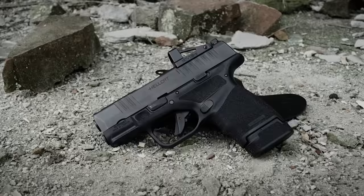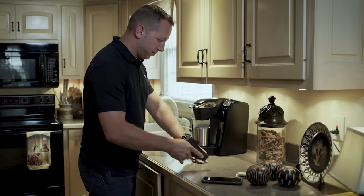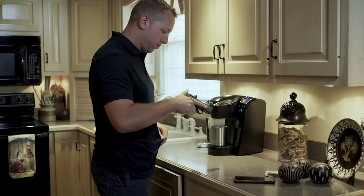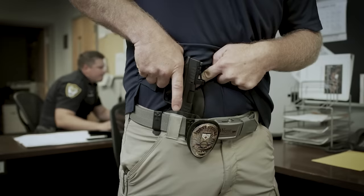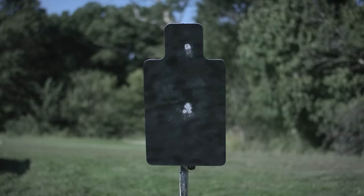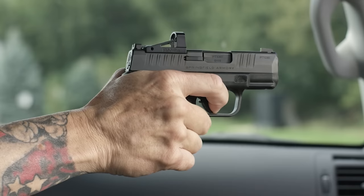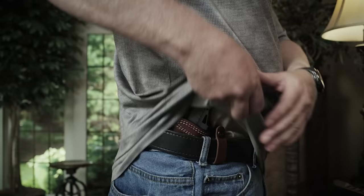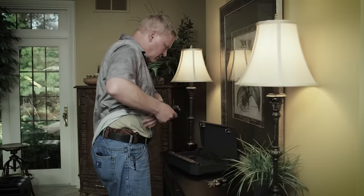At the same time, the Hellcat offers everything you'd expect out of a much larger concealed carry pistol, especially capacity. Out of the box, the 3-inch barreled pistol boasts more firepower than nearly anything in its class, shipping with an 11-round magazine. Invest in a 13-round extended capacity magazine and you'll holster an iron flirting with a full-sized pistol's capacity. Outfitted with adaptive grip texturing, the Hellcat offers a positive grip when you need it, yet the ability to reposition your hand when you need to.